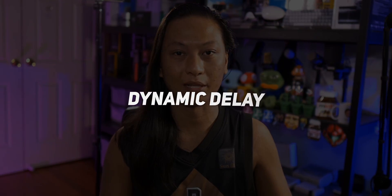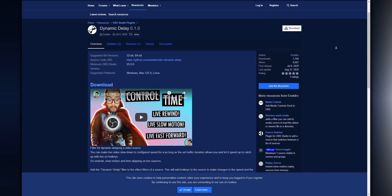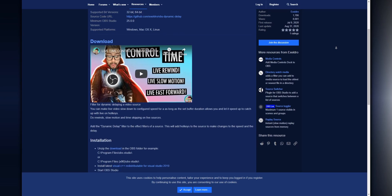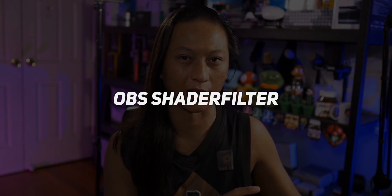So let's talk about what you're going to need to pull off this effect. You're going to need two OBS plugins. One of them is Dynamic Delay, which I talked about a couple weeks ago in one of my other videos. This is what's going to allow you to do the rewinding, the fast-forwarding, and even add slow-mo to your gameplay if you want to do that.